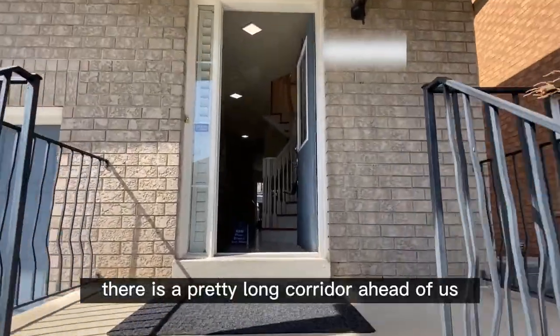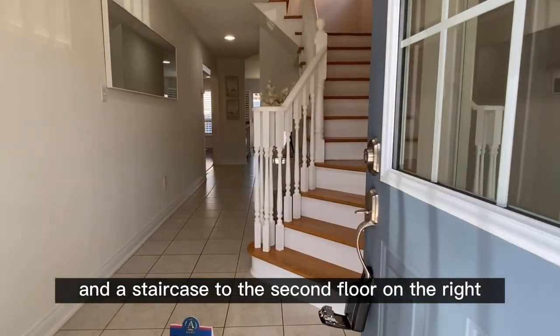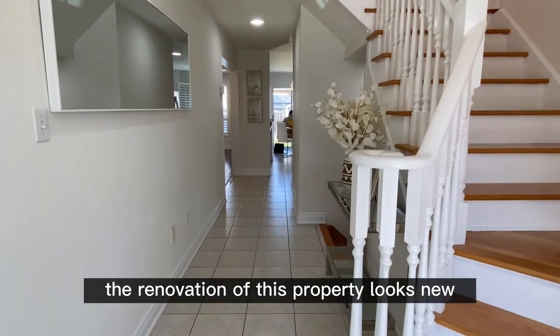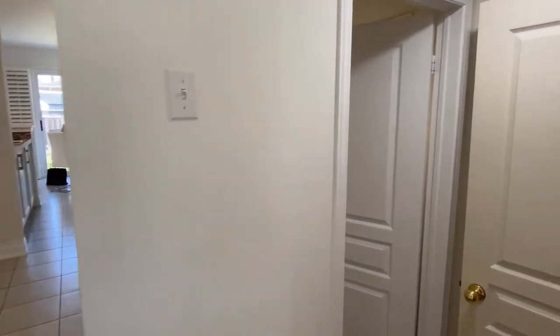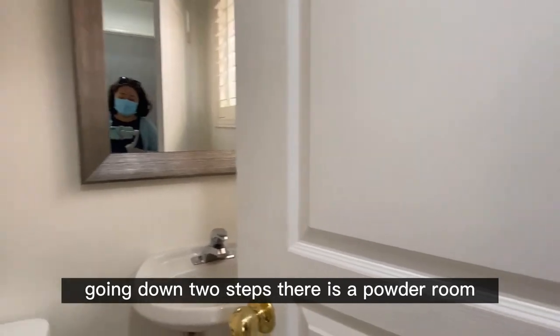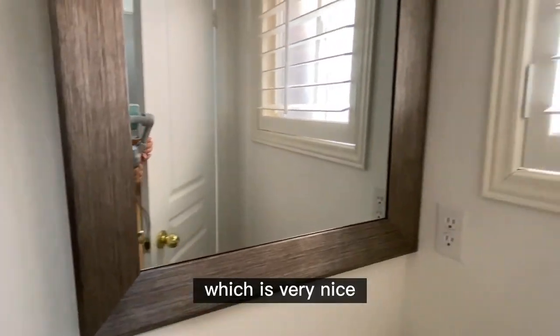There is a pretty long corridor ahead of us and a staircase to the second floor on the right. We will visit the first floor first. The renovation of this property looks new. Going down two steps, there is a powder room — unlike many powder rooms, this one has a window, which is very nice.